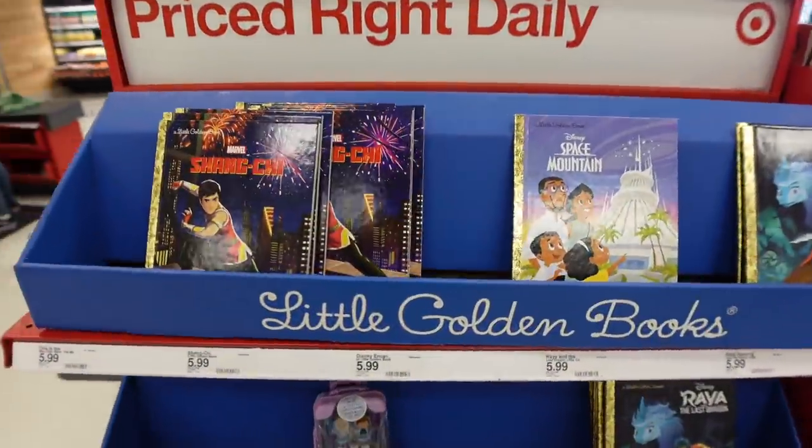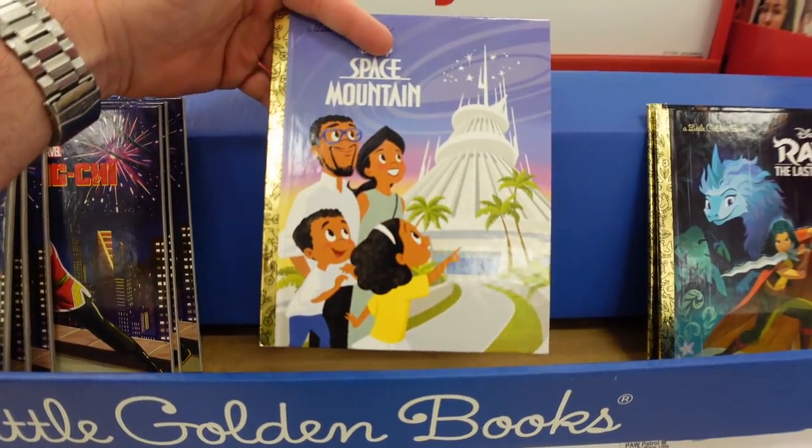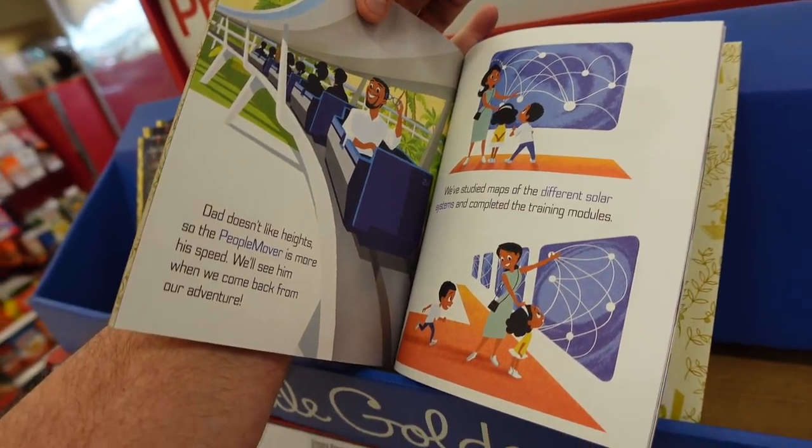Oh my gosh — Space Mountain in a Golden Book! This is where Patrick Begora has his little man-of-Disneyland book from Golden Books. There's even the Peoplemover featured! Those are $5.99. Well, that's gonna wrap it up from Target — spring and Easter have arrived, even though it is still winter!